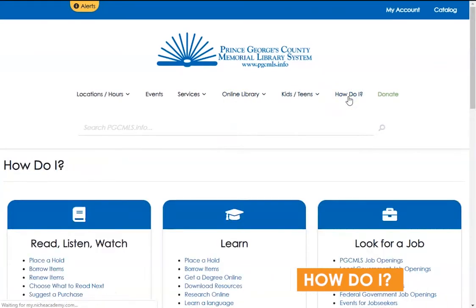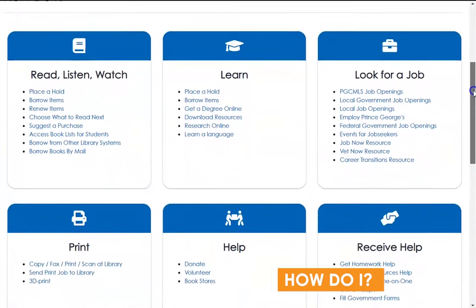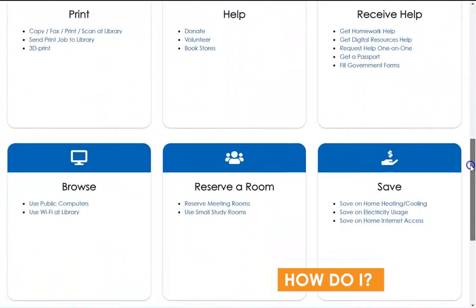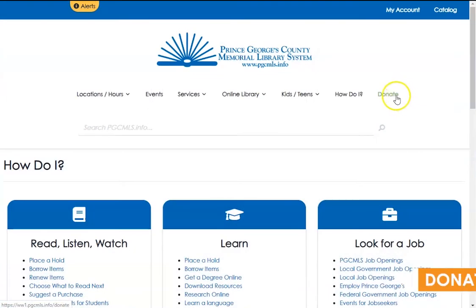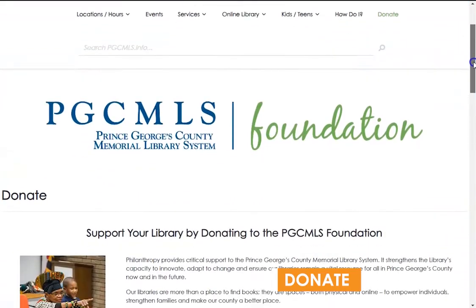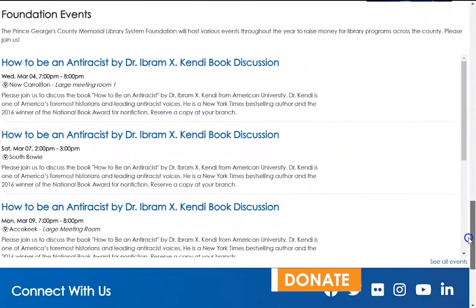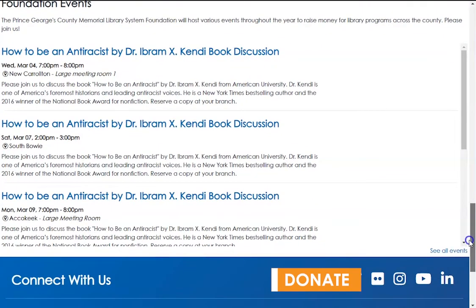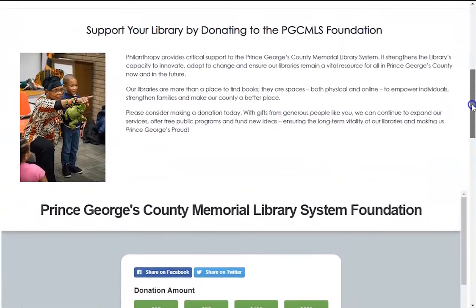Next in the menu is the How Do I page, which is a convenient source for getting lots of your questions answered. If you don't find it here, try the FAQ in our footer for more information. The last listing in the menu is our Donate page, which discusses our recently formed PGC MLS Foundation. If you or anyone you know is interested in donating and strengthening the library's capability to innovate and adapt to change, please visit this page for more information.